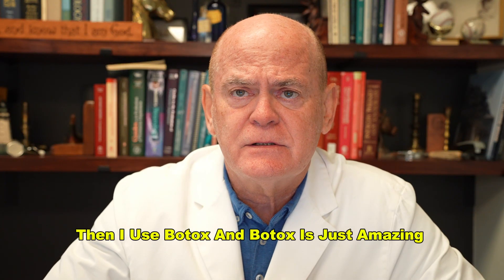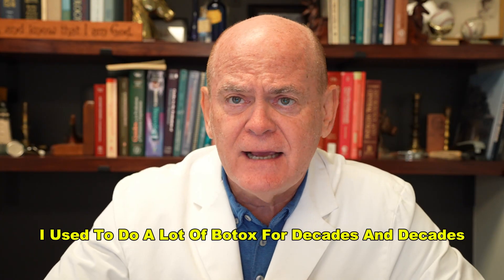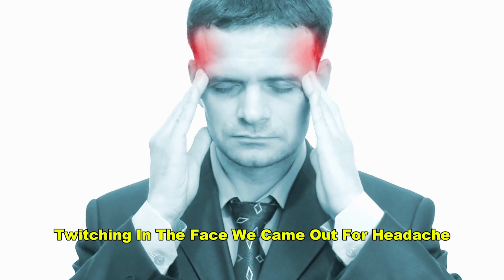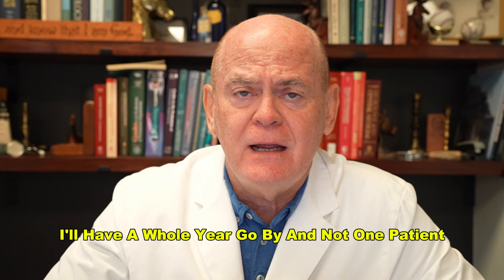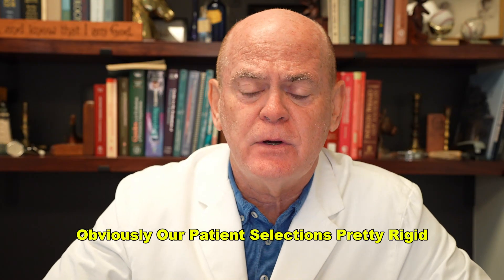Botox is just amazing. I used to do a lot of Botox for decades — probably 30 years — for people with dystonia, hemifacial spasm, twitching in the face. When it came out for headache, I wasn't a real big believer, but I was shocked at how well it works. I'll have a whole year go by and not one patient it doesn't work for. Obviously, our patient selection is pretty rigid.